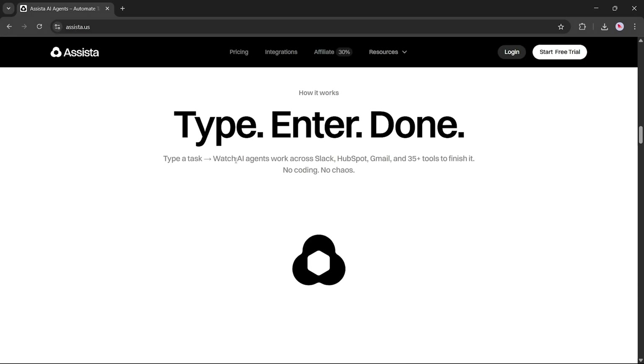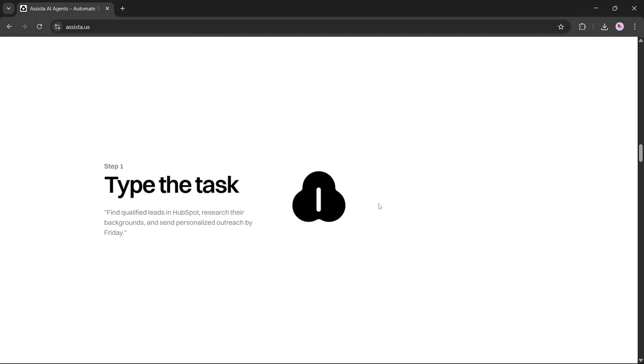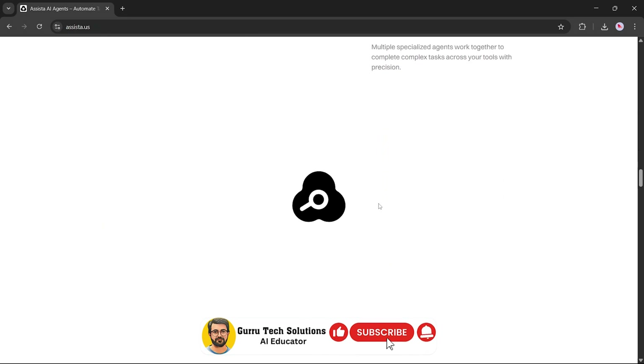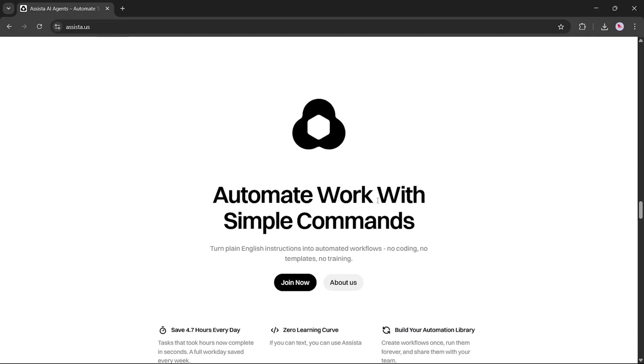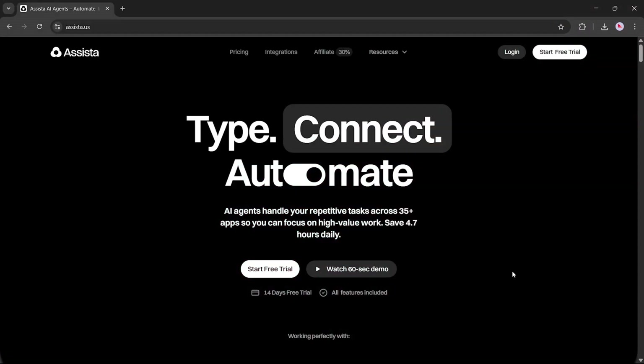Assista operates on a simple principle: Type, enter, done. No need to code, no complicated setups. Step 1: type the task. Step 2: the agent starts executing. Step 3: you get the result. Clean, fast, and precise. Multiple specialized AI agents work together to perform complex tasks across your apps and tools, while you focus on strategy.